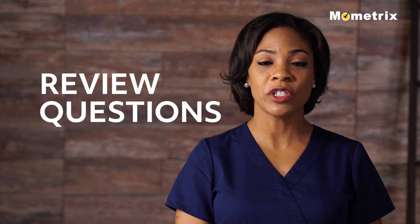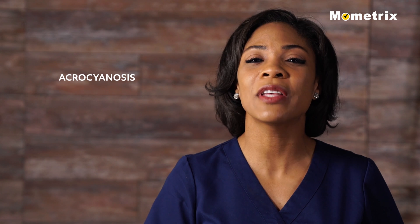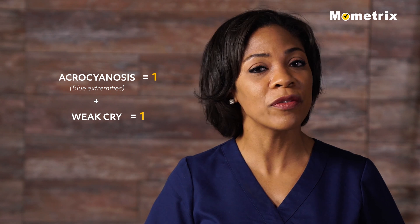The nurse is assessing a newborn one minute after birth, and she notes acrocyanosis, heart rate of 118 beats per minute, legs withdrawn with foot stimulation, active motion, and a weak cry. The 1-minute Apgar score for this infant would be: A) 7, B) 8, C) 9, or D) 10. If you chose B, a score of 8, you are correct. The acrocyanosis and a weak cry each receive a score of 1, reflecting a total score of 8.